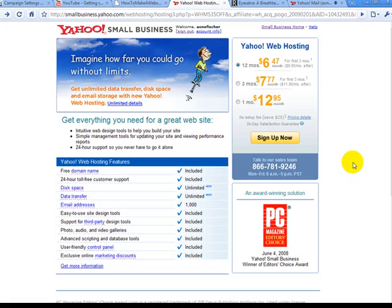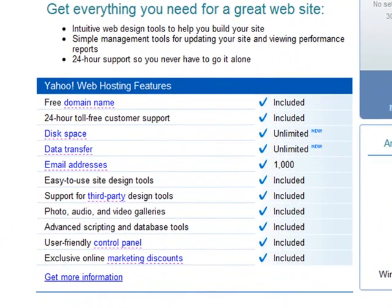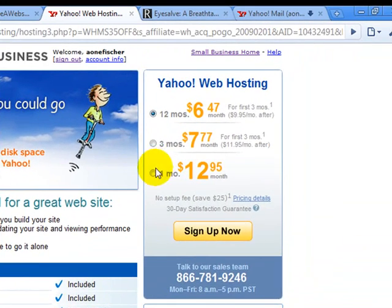There are a lot of good benefits of hosting with Yahoo: you're going to get unlimited space, a thousand email addresses you can make for your website, a free domain name, and 24-hour technical support you can call at any time.